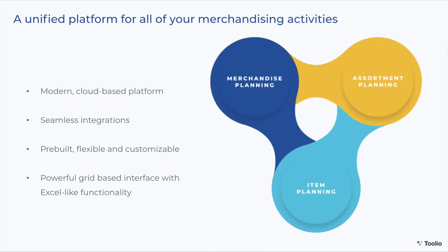We'll begin the demonstration by giving you an overview of the dashboard, and then in subsequent videos we'll dive into each of the modules — starting first with merchandise planning, then assortment planning, and ending with item planning.